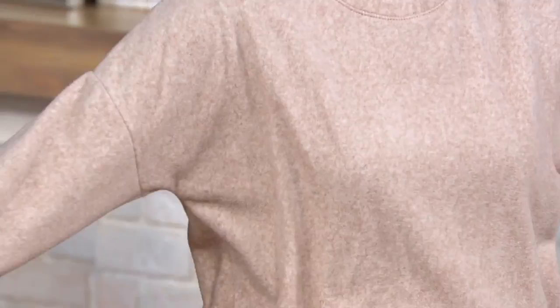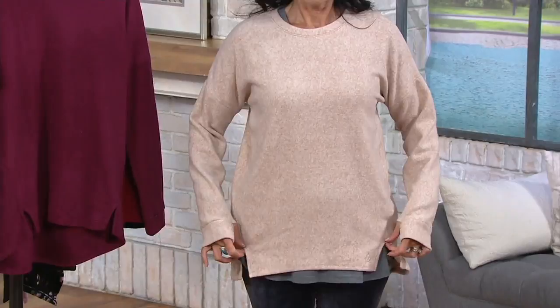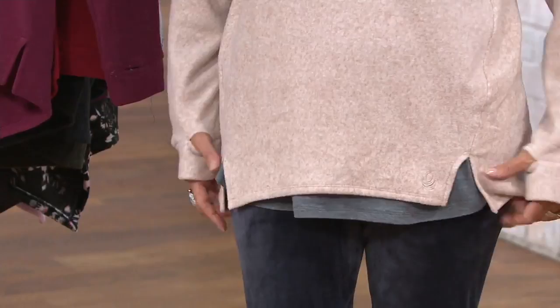People always ask if we can make sheets out of this fabric. We've given you a drop shoulder on this, thumb holes, and you can see perfectly the forward seaming and the venting in the front of the shirt — which is different and really cool. Great legging coverage too.